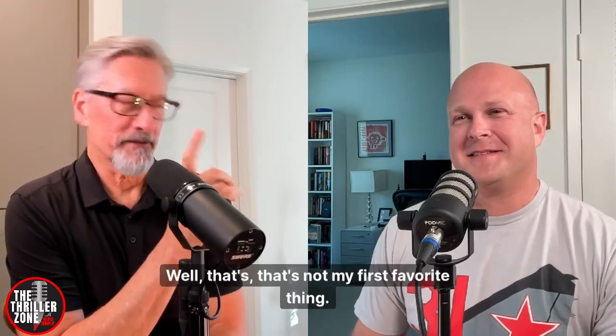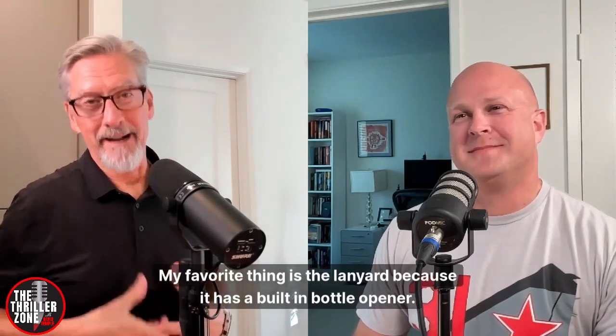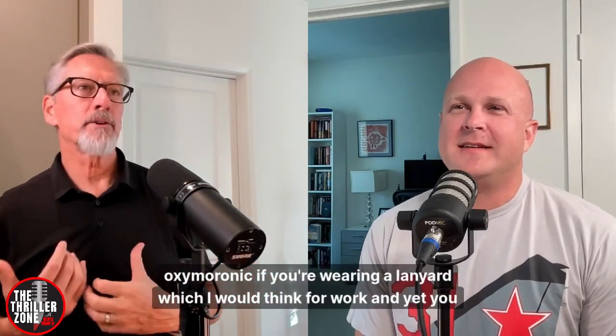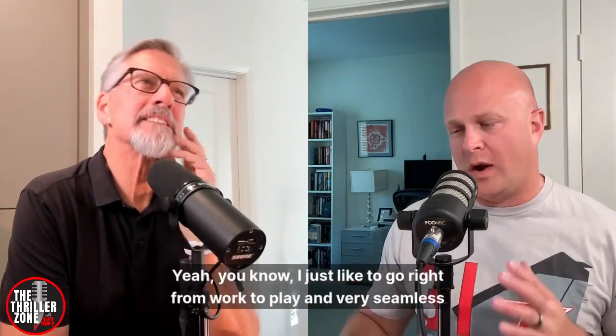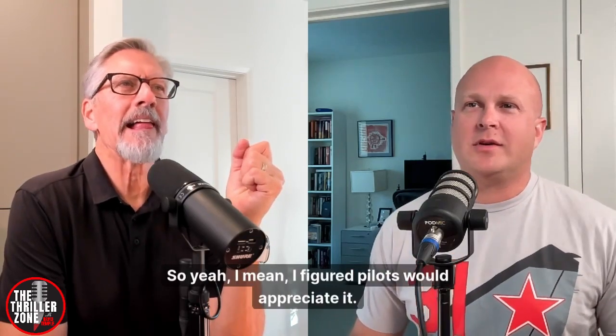My favorite thing is the lanyard, because it has a built-in bottle opener. I found that humorous because it seems oxymoronic — you're wearing a lanyard, which I'd think is for work, and yet you have a bottle opener. I just like to go right from work to play in a very seamless transition. I don't like to take my lanyard off; I just pop open a beer and sit down. I figured pilots would appreciate it.